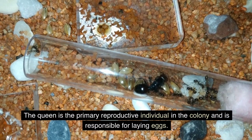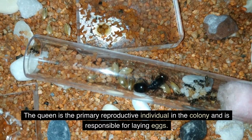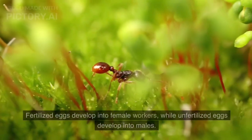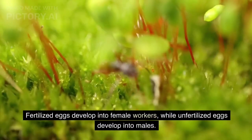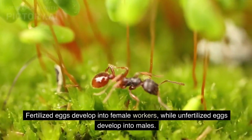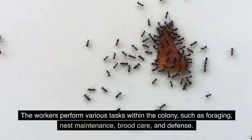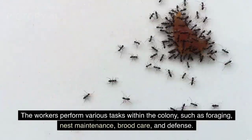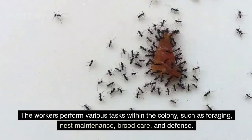The queen is the primary reproductive individual in the colony and is responsible for laying eggs. Fertilized eggs develop into female workers, while unfertilized eggs develop into males. The workers perform various tasks within the colony, such as foraging, nest maintenance, brood care, and defense.